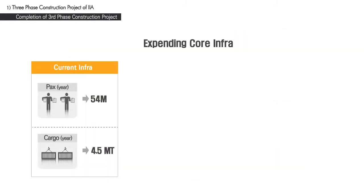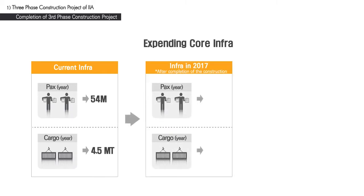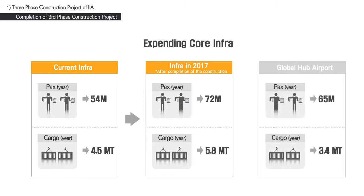Upon completion of the third-phase construction project, the Incheon International Airport will be able to handle 72 million passengers and 5.8 million tons of cargo annually, up from the current capacity of 54 million passengers and 4.5 million tons. With over 1,000 daily flights, the Incheon International Airport is expected to become the hub airport in the Northeast Asian region.